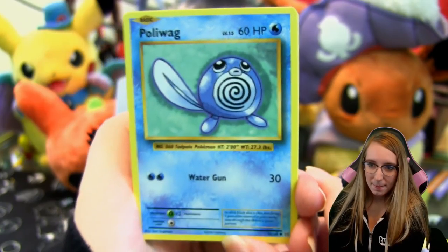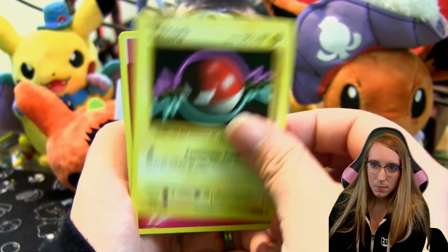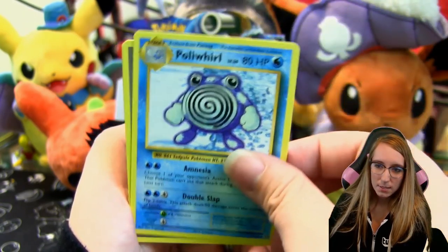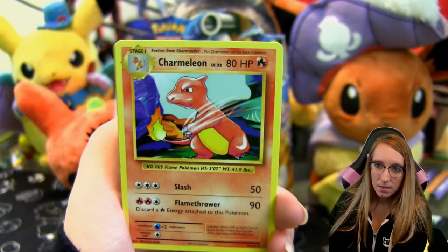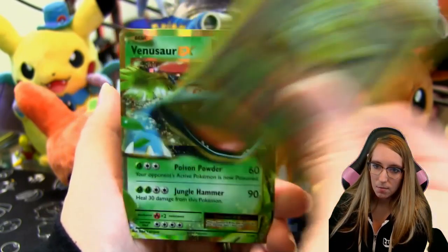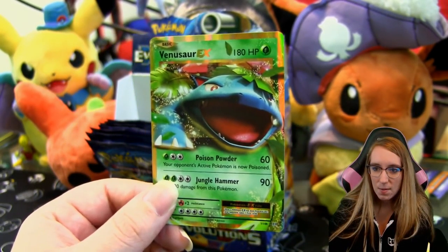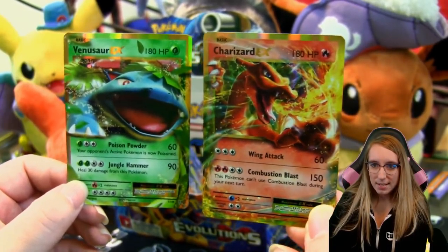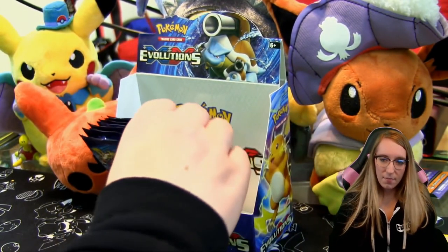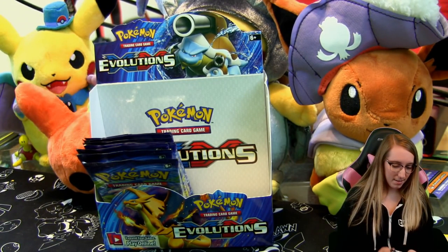Pack nine: Poliwag, Tangela, Voltorb, Fairy Energy, Onix, Poliwag again, Charizard Spirit Link, Charmeleon, a reverse Sandshrew, and our rare is a Venusaur EX! Alright, we got Charizard earlier and now we got Venusaur. I like these EXes — they're only slightly different design-wise from previous EXes but follow this same base set aesthetic, and I like it.